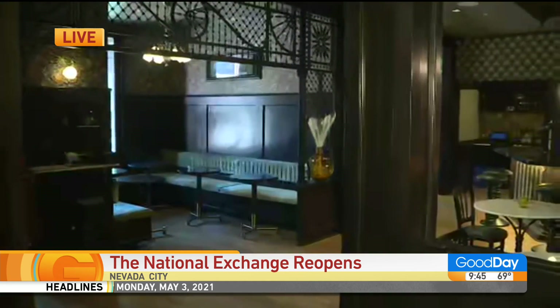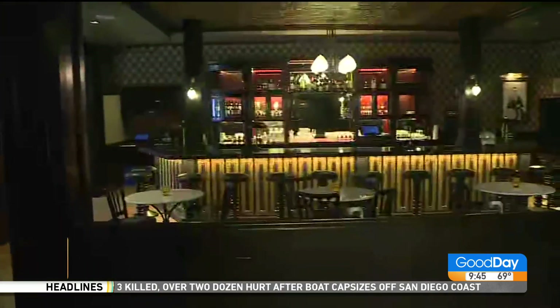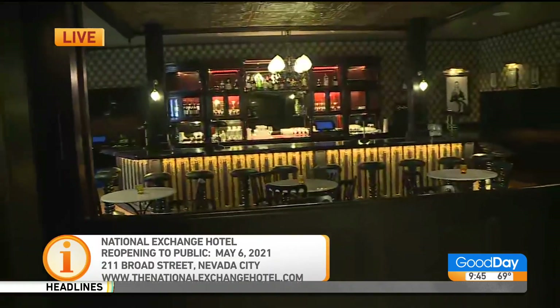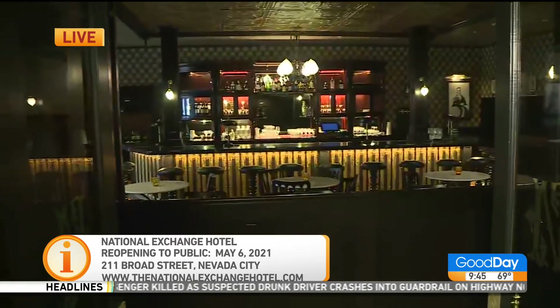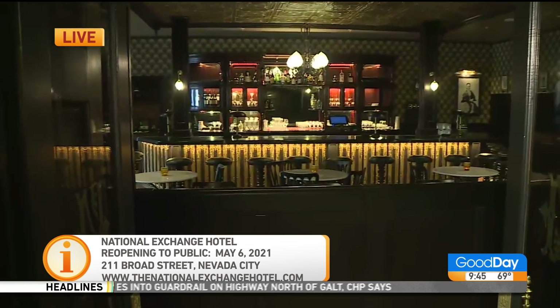Thank you so much, Sherry. We do have to take off, but we're going to come back in the 10 o'clock hour. Join them again at 10 AM. The National Exchange Hotel is reopening to the public on May 6th. This is over on Broad Street in Nevada City, and we're going to have much more on our website, gooddaysacramento.com. They've really done a number working on this since 2018 to bring it up to today's standards, but still honoring the character of the 1800s. My goodness, it's gorgeous.